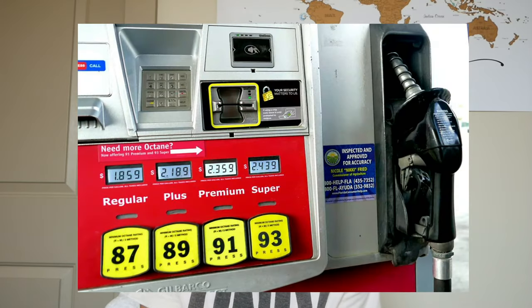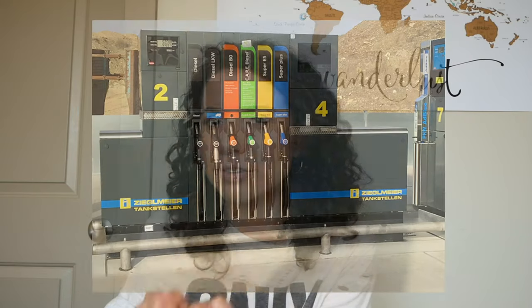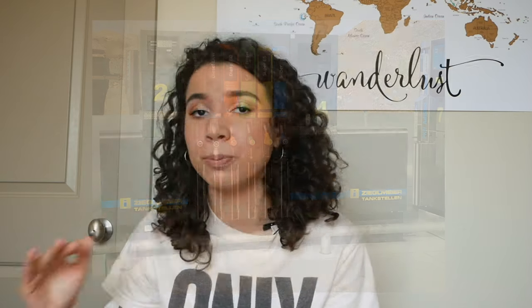Another big difference: in the USA there's one gas pump and you press different buttons for the different type of gas — regular, medium, or premium. In Germany there are actually different pumps for each fuel type. So instead of one pump with multiple buttons, it's multiple pumps. It's just one of those strange differences you don't really notice until you've been in both countries.